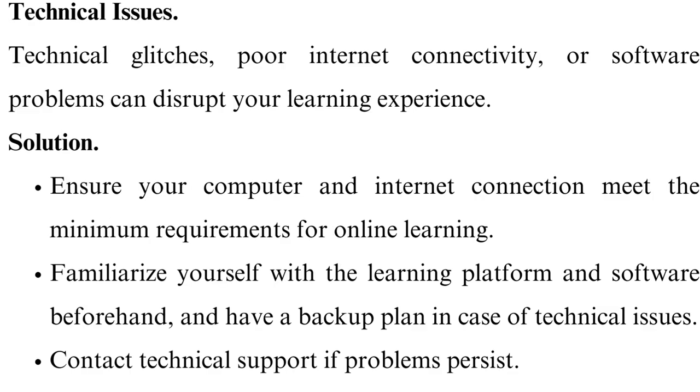Technical issues. Technical glitches, poor internet connectivity, or software problems can disrupt your learning experience. Ensure your computer and internet connection meet the minimum requirements for online learning. Familiarize yourself with the learning platform and software beforehand and have a backup plan in case of technical issues. Contact technical support if problems persist.